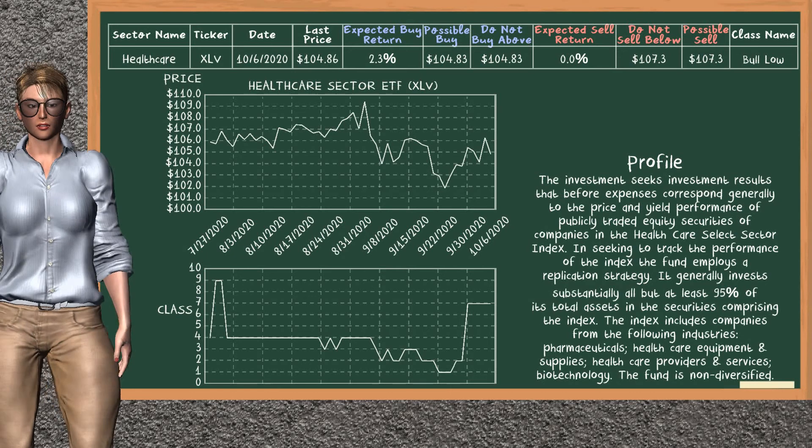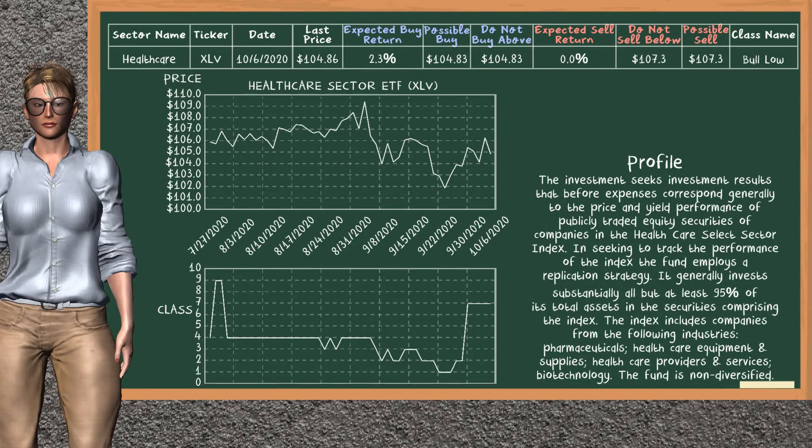Healthcare Sector ETF belongs to the bull low class. Today, our analysis does not list it as a suggestion to buy or sell.